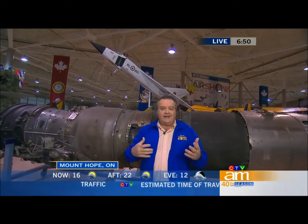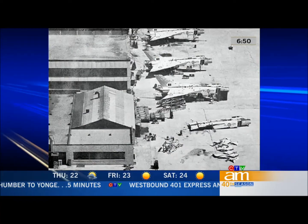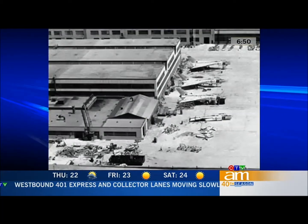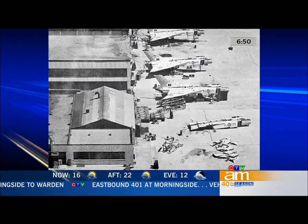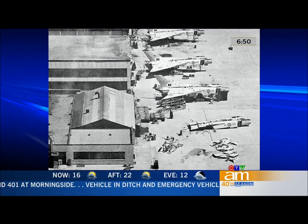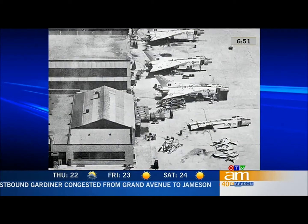Up here is a model of the Avro Arrow. Back in the 1950s, this was developed as an interceptor and at the time was likely going to be the best jet in the world — it could reach unbelievable heights. The Diefenbaker government decided that instead of the Avro Arrow, they would join with the United States and take their ballistic missiles to protect the threat from the north. And what the government did — have a look at this picture, this is a very famous picture — is they went into the Avro Arrow company and ordered all of these Avro Arrows destroyed. There were only six or seven of them.